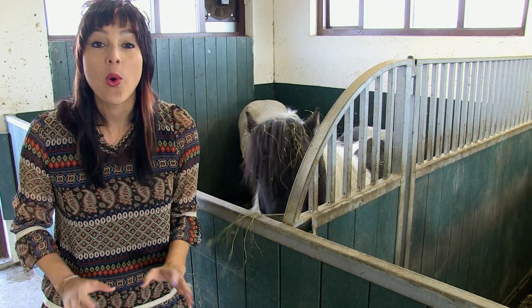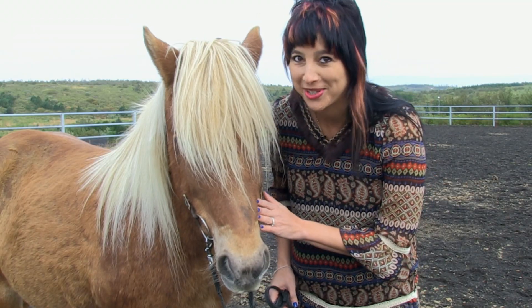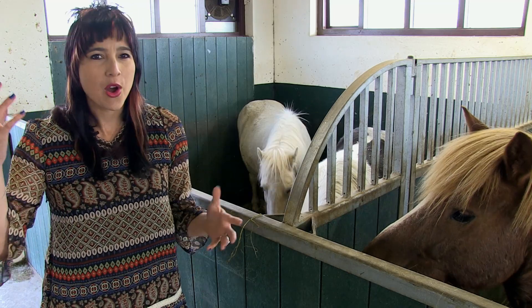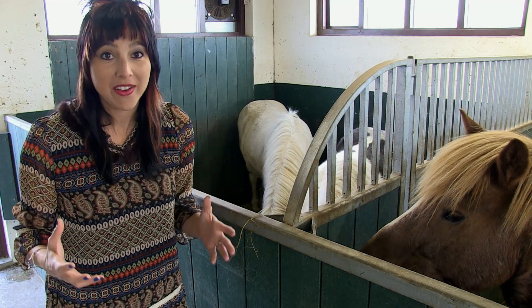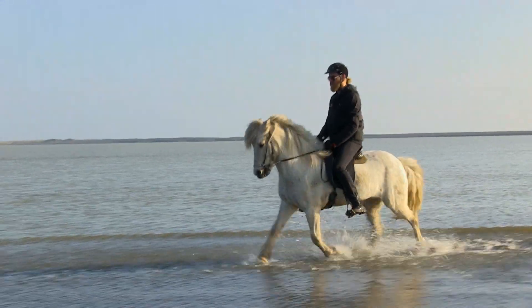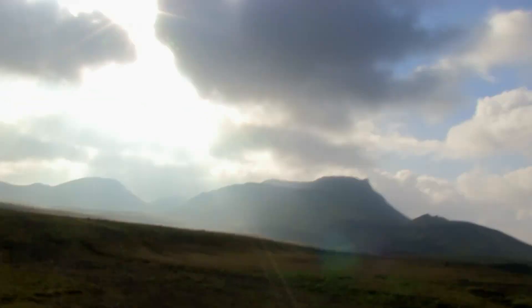The Icelandic horse is one of the oldest, rarest, purest breeds in the world, and probably the friggin' cutest. Many are pony-sized with long, flowing rock star manes and five distinct gaits. The Icelandic horse is the only breed of horse in Iceland, and it can trace its roots back to the late 9th century, when Vikings first settled the country.